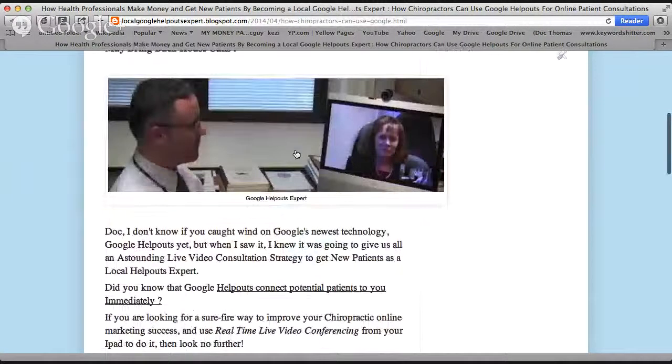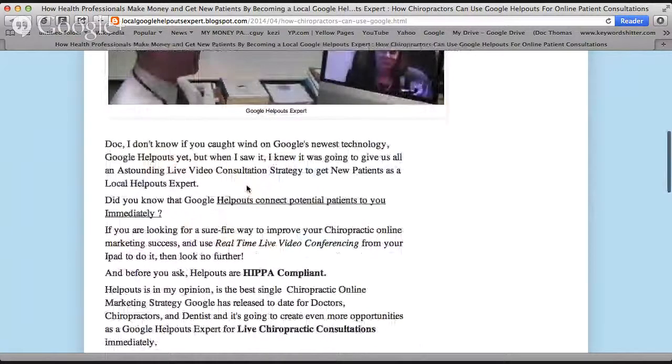Continuing on, I'd just like to read a couple more sentences. Doc, I don't know if you've caught wind of Google's newest technology, Google Help Outs, yet. But when I saw it, I knew it was going to give us all an astounding live video consultation strategy to get new patients as local Help Outs experts.